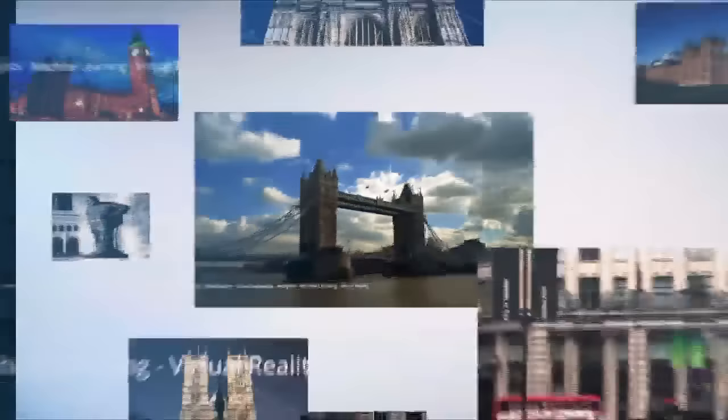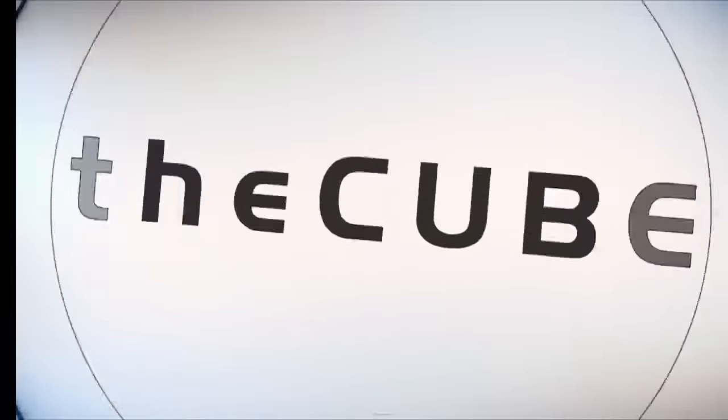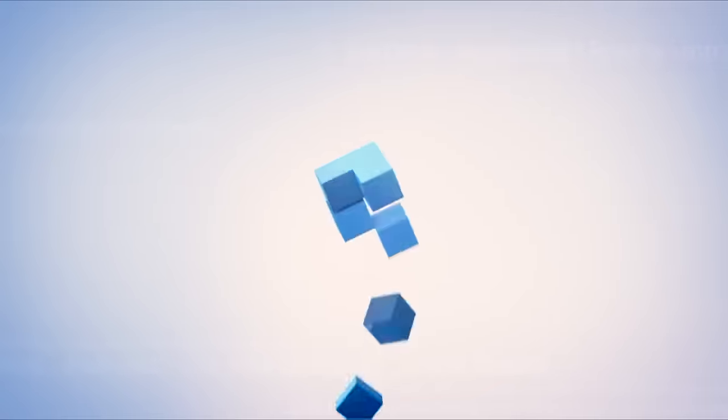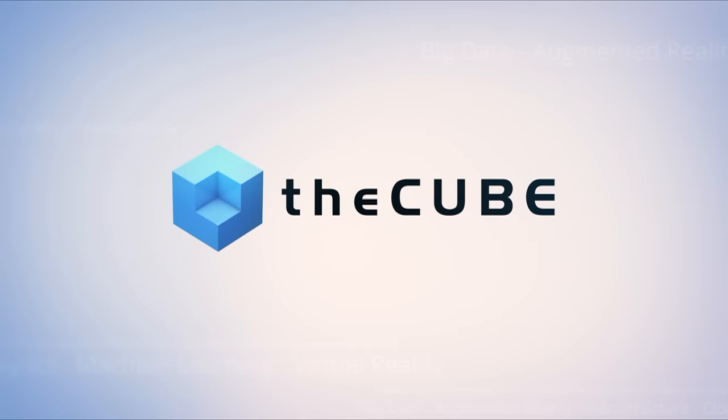Live from London, England, it's theCUBE. Covering Discover 2016 London, brought to you by Hewlett Packard Enterprise. Here are your hosts, Dave Vellante and Paul Gillen.